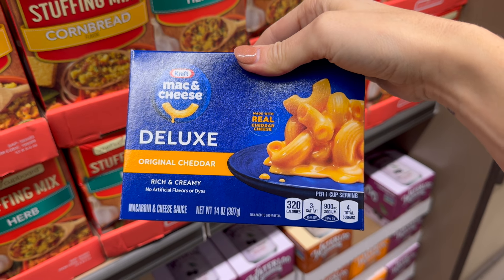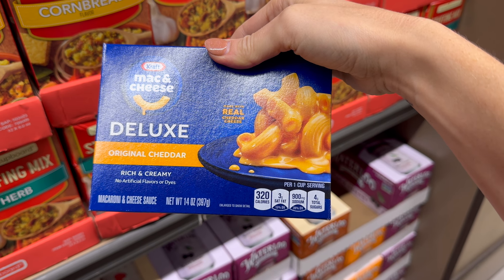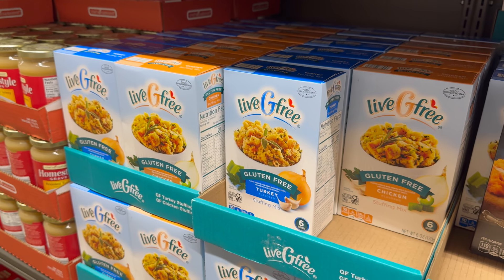You can also get the Kraft Mac and Cheese Deluxe original cheddar — they're kind of trying to be Velveeta but the noodles are different. I've never had this one, but I imagine it'll be delicious — it is made with real cheddar cheese. $2.98 on either one.